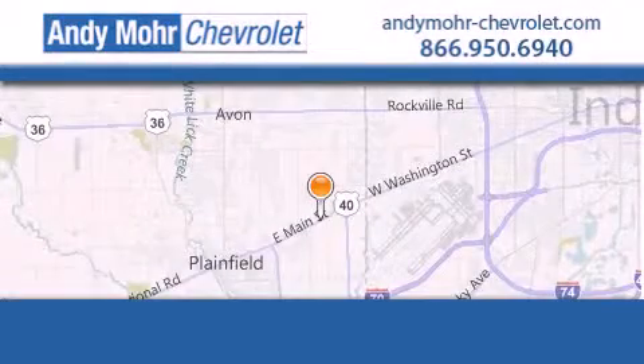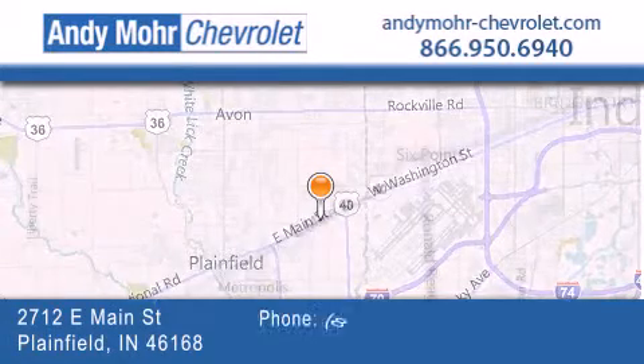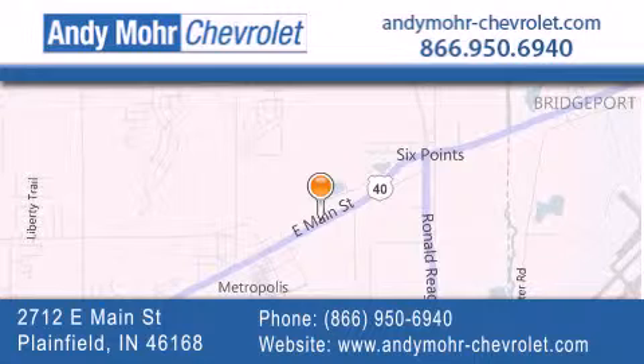Andy Moore Chevrolet is the place to find new Chevrolet cars as well as pre-owned cars in Indianapolis. You can visit our new and pre-owned inventory online.